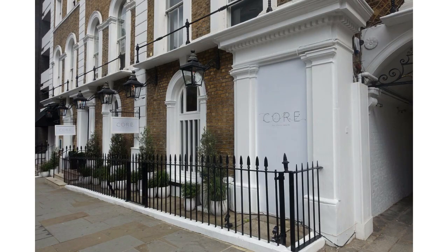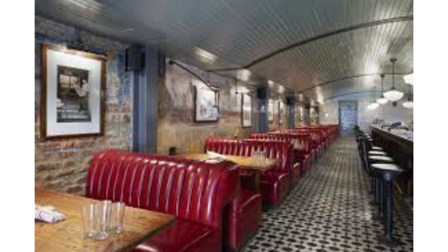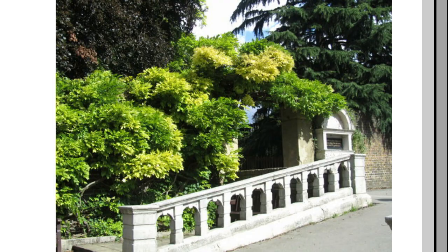From the upscale and chic Core by Clare Smith — a former Gordon Ramsay chef patron — to the Electric Diner which serves up American-style hamburgers, hot dogs, milkshakes, and more. For green space, you'll have Kensington Gardens and Holland Park nearby.